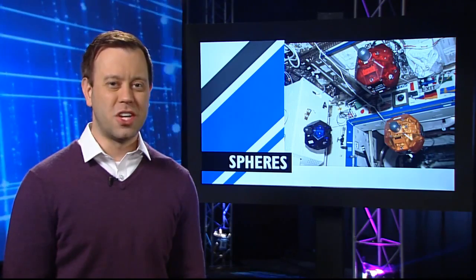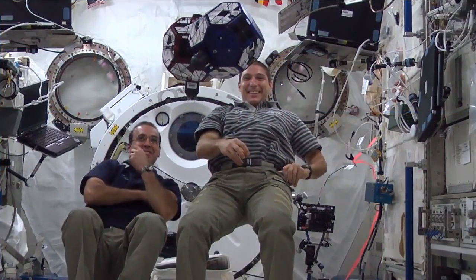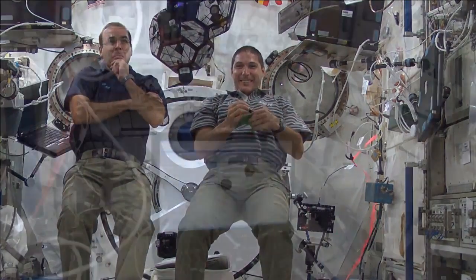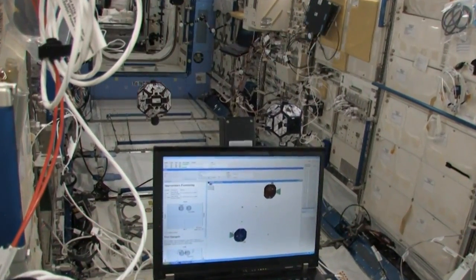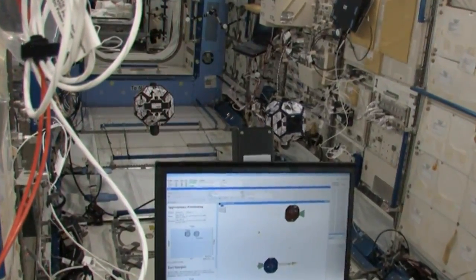In Station Science, middle schoolers are getting the chance to fly some robots inside the station. It's all part of the SPHERES Zero Robotics Challenge. SPHERES is a set of bowling ball-sized satellites, programmed by students to fly themselves like droids out of a certain sci-fi movie you may have seen. For more information about SPHERES, visit the space station webpage, click on Research and Technology, and then Experiment.